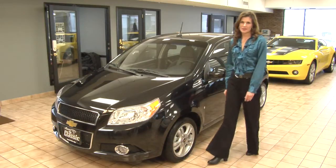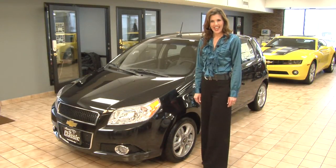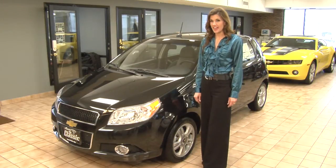Welcome to ChevyGuide.com's Video Test Drives, brought to you by Classic Chevrolet in Council Bluffs. Thank you for your interest in the Chevy Aveo. The Aveo's excellent gas mileage and best-in-class standard features make it affordable for the everyday driver.